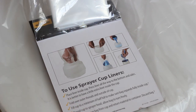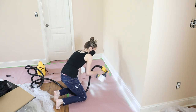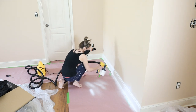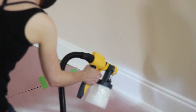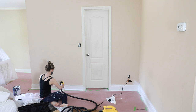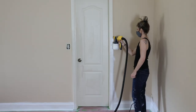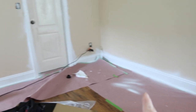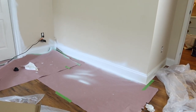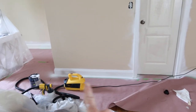I painted the baseboards with Behr paint in the color White 52 in a satin finish, and I will link to this particular paint sprayer in the description box below. One of the great things about this paint sprayer is that since I was using interior latex paint, I didn't have to thin the paint at all. It also came with these liners, which made cleanup so much quicker and easier. I've done this side of the room and it took just a couple of minutes — it was so fast.